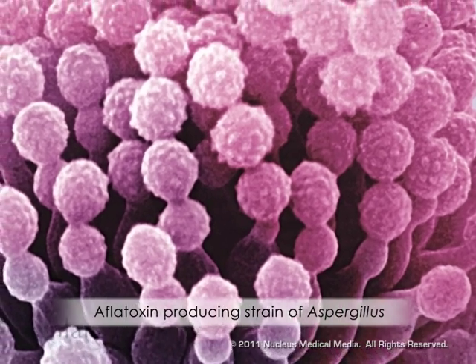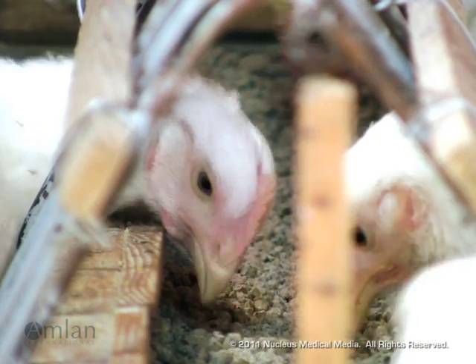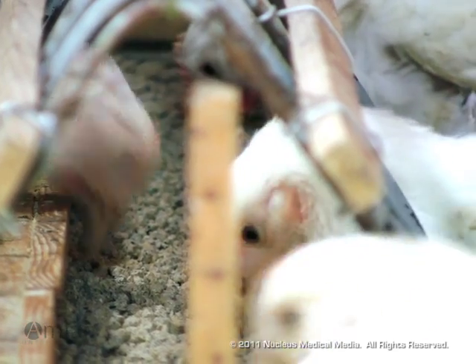Aflatoxin molecules accumulate around molds growing on feed. Subsequent ingestion of these toxic particles can cause mycotoxicosis, resulting in devastating livestock health problems and production losses.